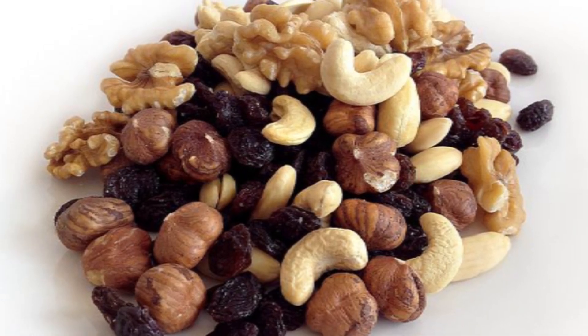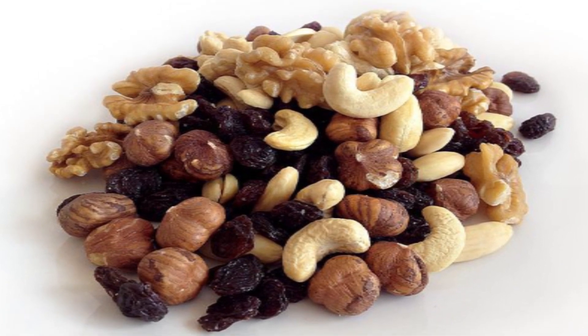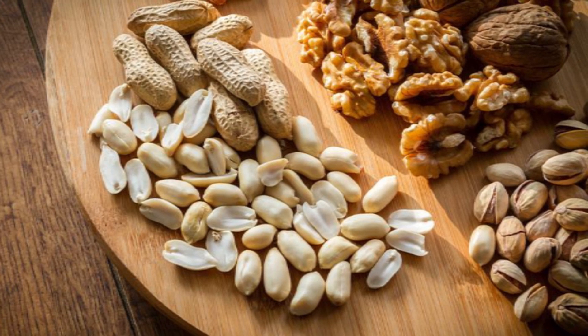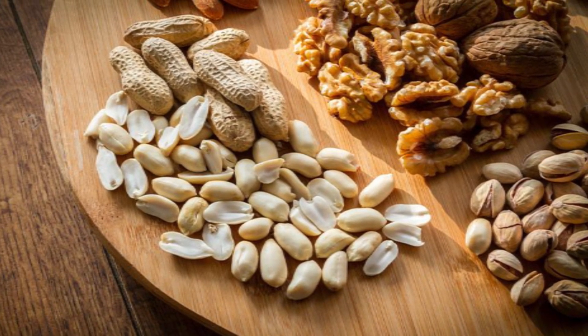Nuts are nutritious foods with high protein, fiber and phytochemicals, and are low in saturated fats. Nuts are the best source of vitamin E, selenium and omega-3 fats that build up your immune system.